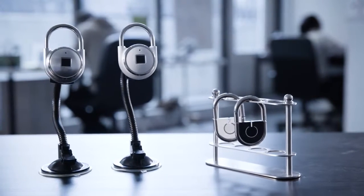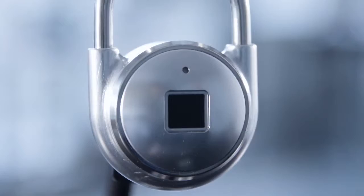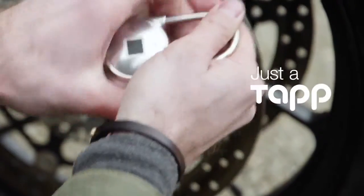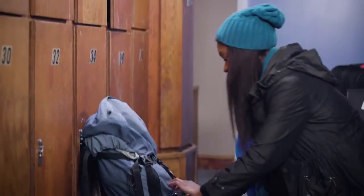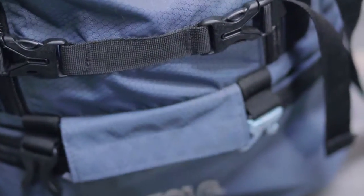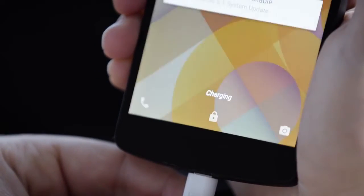TapLock and TapLock Lite need no key, no combination code, and no phone to access them. Instead, using a cutting-edge encrypted fingerprint sensor, it grants access with just a tap in 0.8 seconds. There's nothing to remember and nothing you can lose. It uses the one thing you always have with you — your unique fingerprint. TapLock can also double as a phone charger, so you'll never be stranded without power.